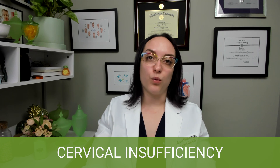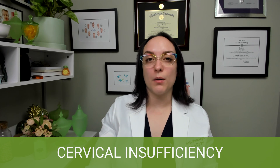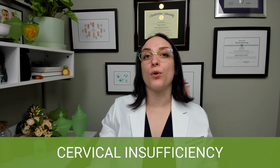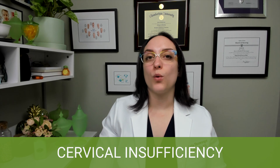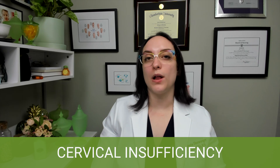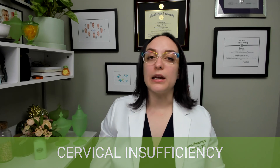If we have a patient who is on bed rest for cervical insufficiency, they are also probably on pelvic rest, which means we need to educate them to avoid any penetrative sexual activity, as this could lead to complications.